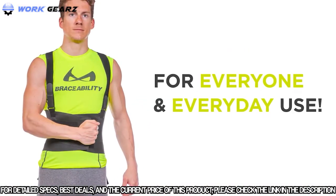Note that this brace is for everyone and everyday use. It is not exclusively for workers.